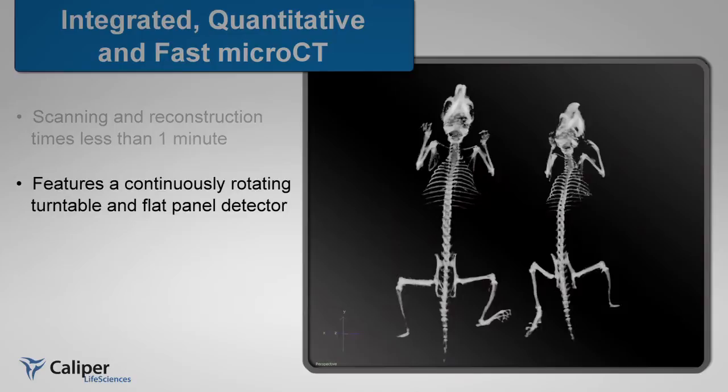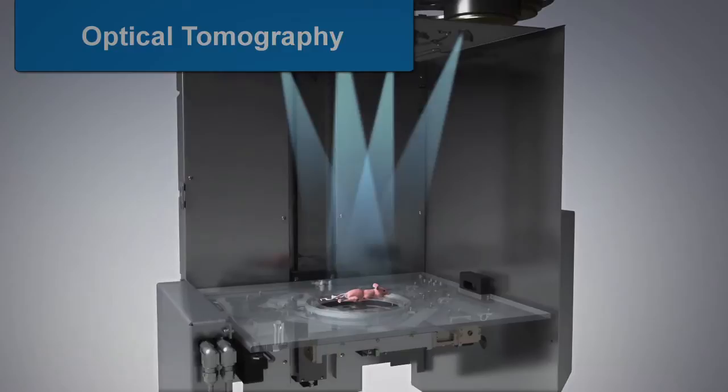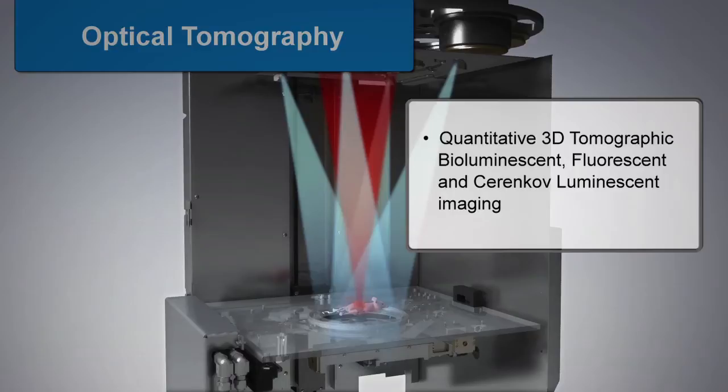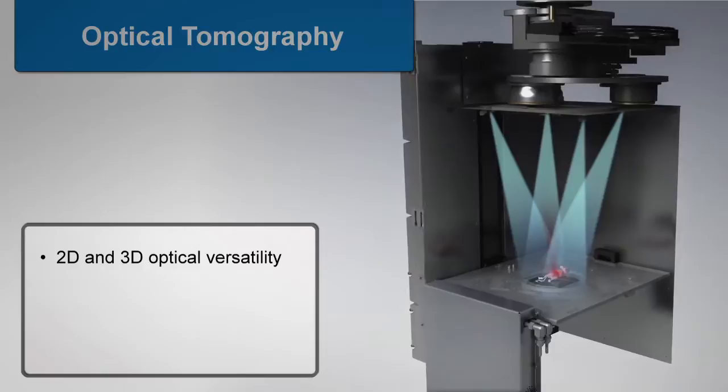The IVIS Spectrum CT features a continuously rotating turntable and flat panel detector to provide unparalleled performance. Once the Micro-CT scan is complete, the platform rises and automatically proceeds to the 3D tomographic bioluminescent, fluorescent, or Terenkov scan. The flexible workflow allows you to scan single modalities or integrate multiple modalities.